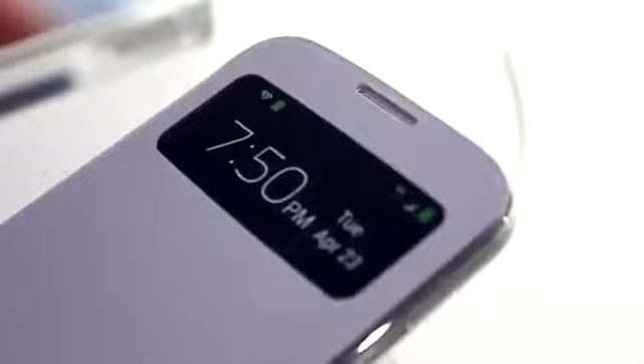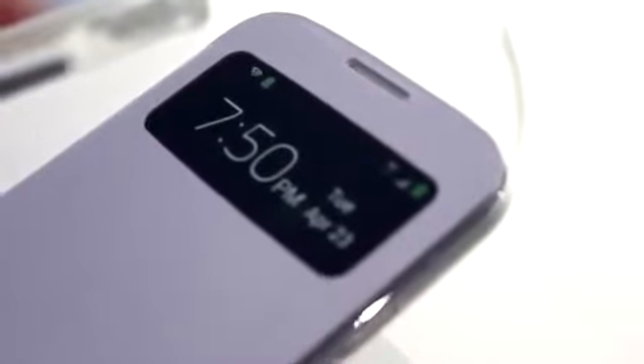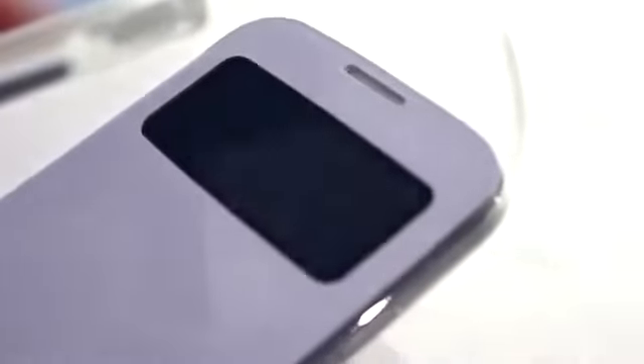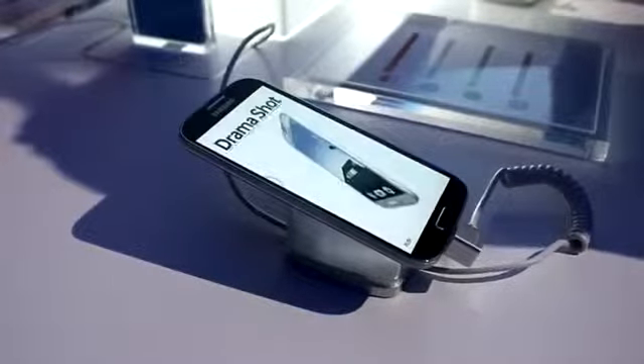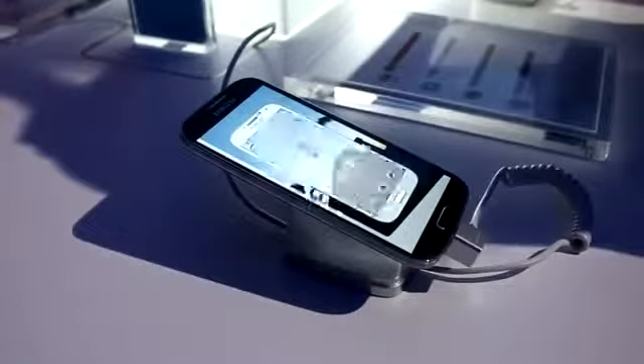So there you have it guys — that is my hands-on of the new Samsung Galaxy S4. Please stay tuned for more coverage of this device. If you have any questions, leave a comment below or message me on Facebook or Twitter. If you liked this video, give it a thumbs up and don't forget to subscribe. I'm Janis Garcia and I'll see you all in the next one.